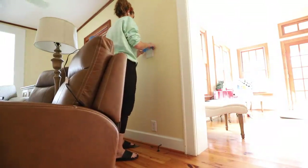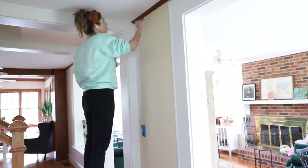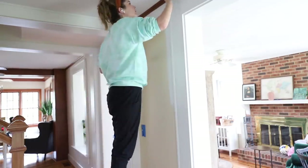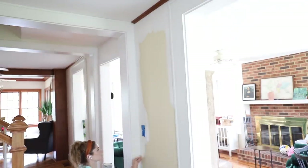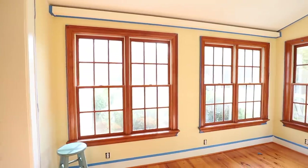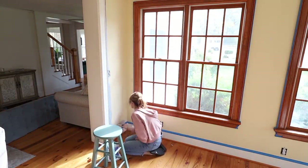My initial thought was that our ceilings are very low in the living room area, through the center of the house, because this is part of the original house built in the 1930s. I thought if I could brighten the room up — you can see I tested colors on the left — and paint the wood trim around the top white as well, so there was nothing to break up the colors in the room, it would make it look taller.